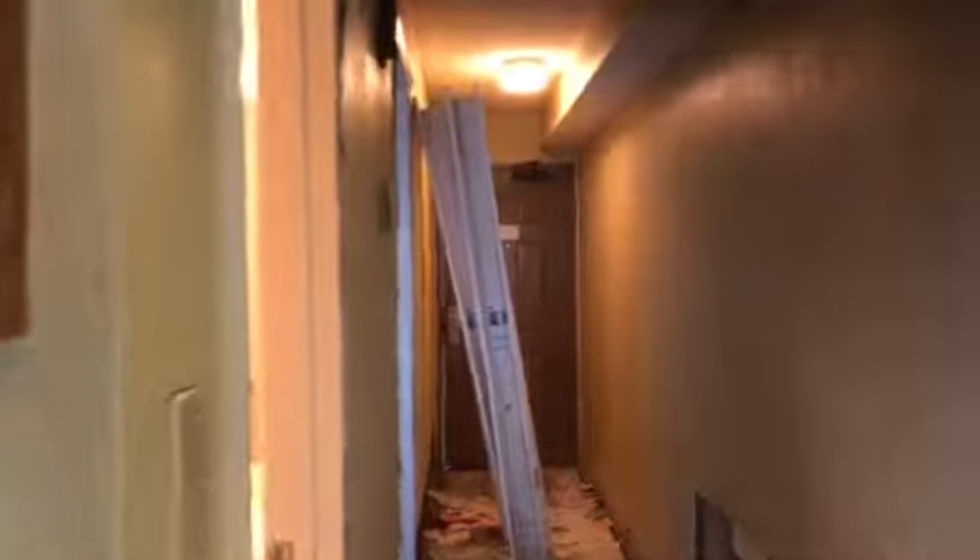I'm going to pan back around and head back out and give you a continued view of some of the damage.